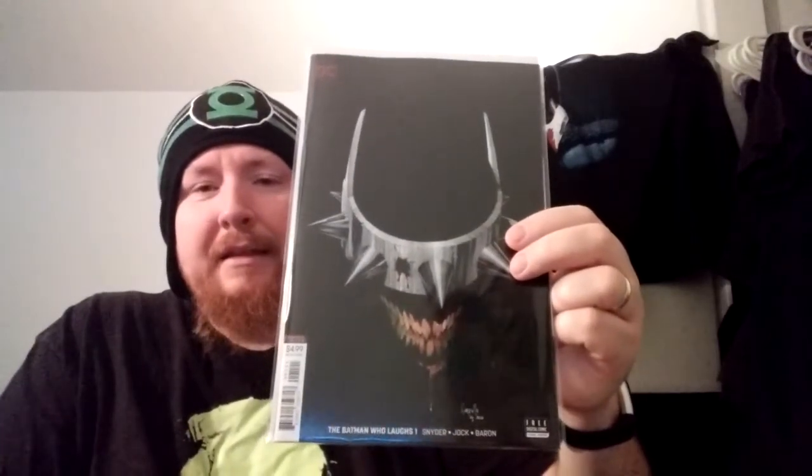Next up, I did read this one — it's Batman Who Laughs. That is a sick cover. I really enjoyed this. I also got the variant — I know I just went off about variants, but I had to get this one. I did a video a couple months ago about how I'm burnt out on a certain character that's in this book, and I still am, but I thought it was okay. He's in a lot of titles right now.